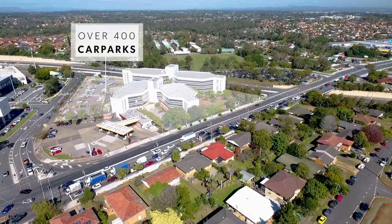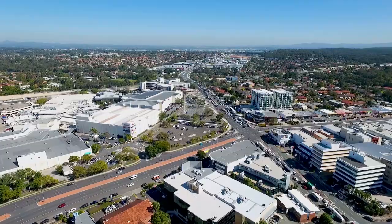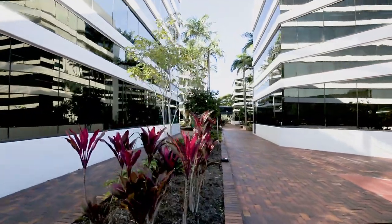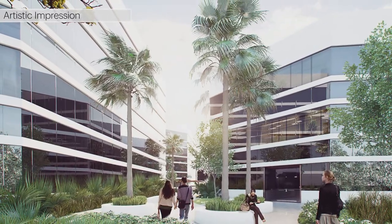Garden Square is perfectly positioned for business with over 400 car parks, close proximity to Westfield Garden City, major busway, and with a choice of generous well-lit floor spaces, Garden Square heralds a new level of workplace ambience and productivity.